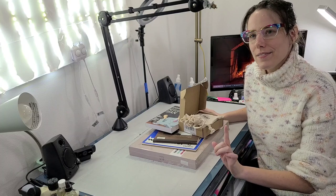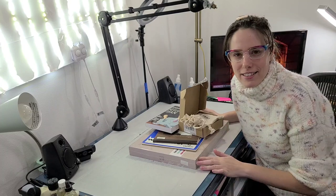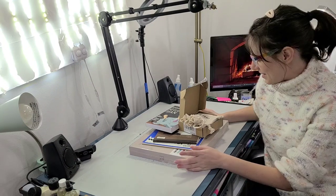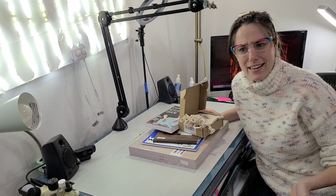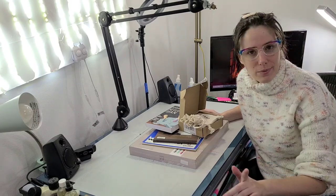I want to share with you guys what I received this year. So this wasn't like a huge year for art supplies, but I also didn't ask for a lot of art supplies. So I was really surprised and impressed.